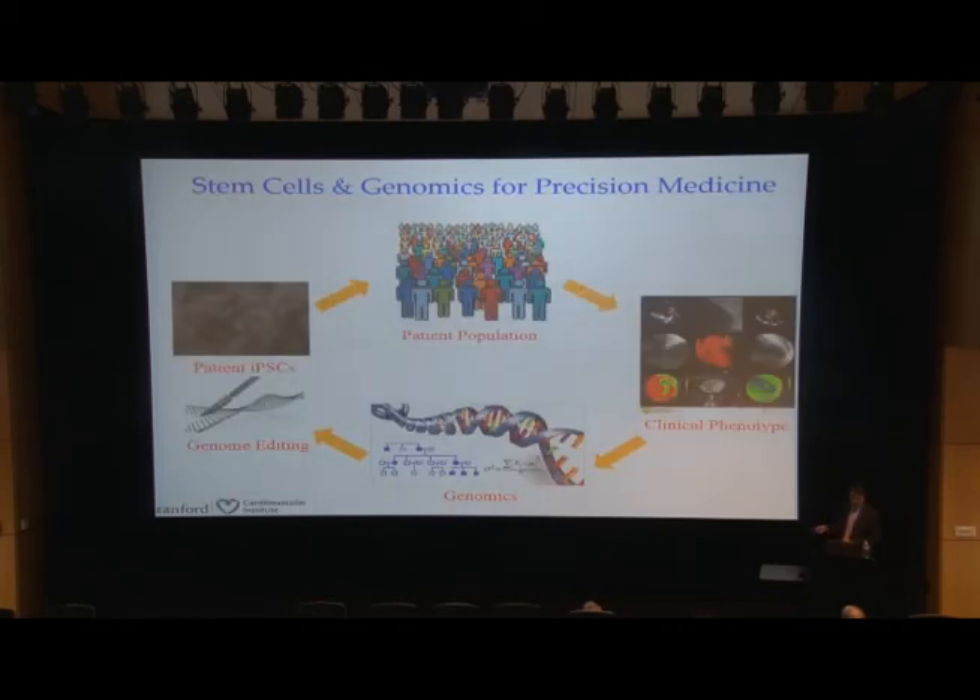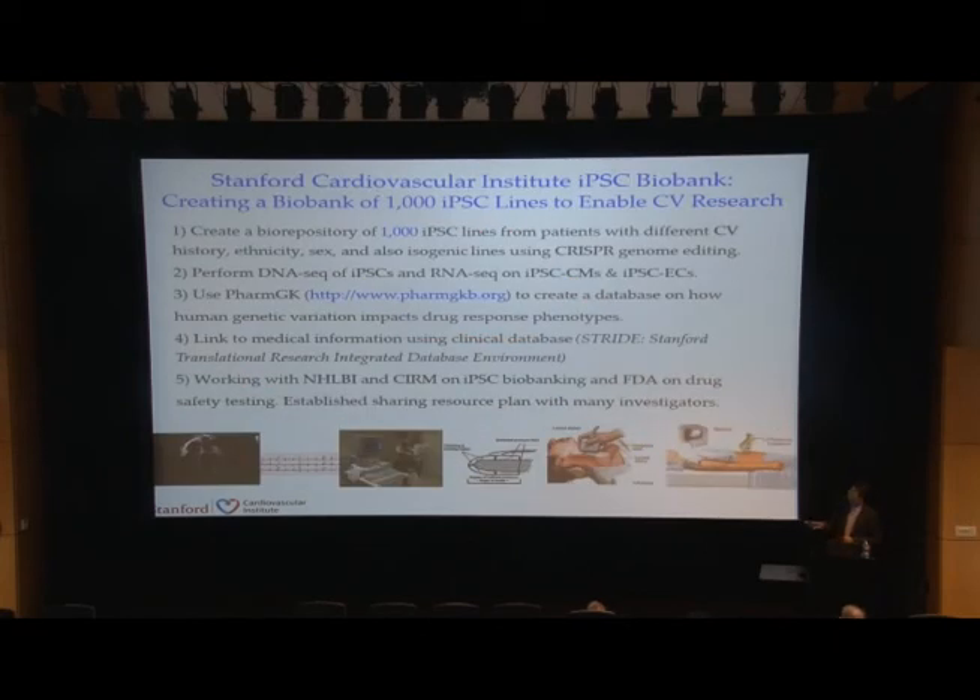Just to summarize: we recruit patients — I'm a clinical cardiologist — we know the clinical phenotype and the genomics, and we use iPSC cells and genome editing to help us understand what these patients have. We're in the process of creating a biobank of about 1,000 patient iPSC cell lines. We want to perform DNA-seq on these cells to understand the genetics and RNA-seq on the differentiated cell types to understand how they respond to different medications, linking it to the PharmGKB database, with clinical information from these patients.